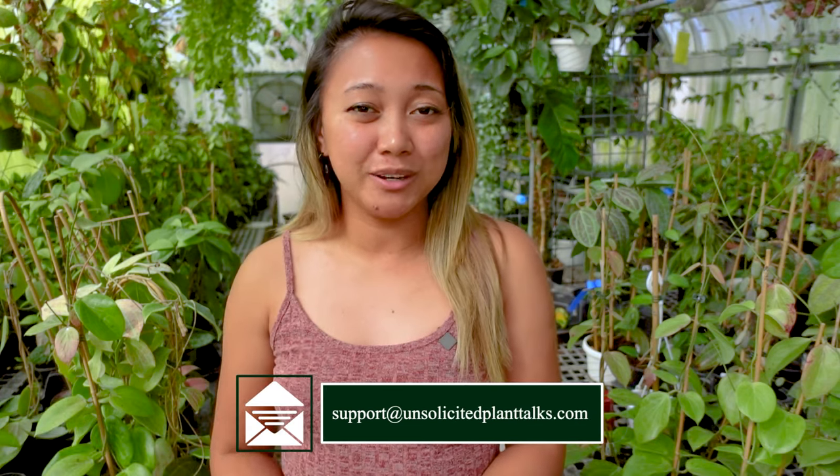Growing Hoyas in a bright, hot environment like this one comes with some problems that not a lot of Hoya collectors are very familiar with. I see this question time and time again, whether it's in a public forum or in our inbox, because people have reached out asking what's going on with their Hoyas. I thought I'd make a video so that hopefully this will answer some of those questions.